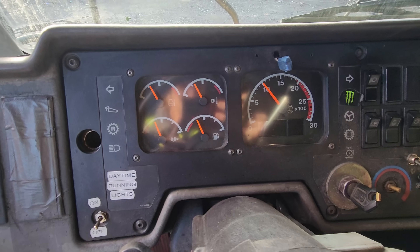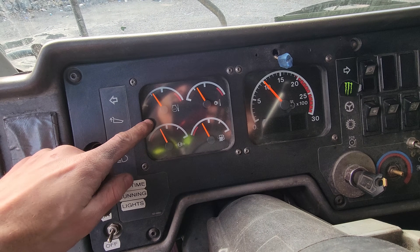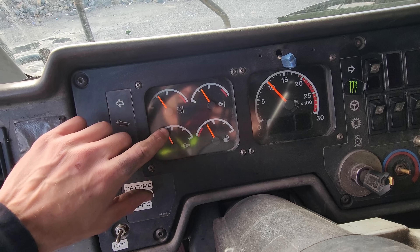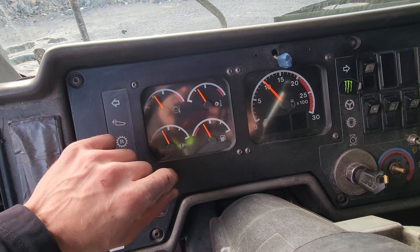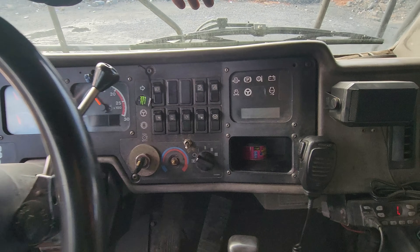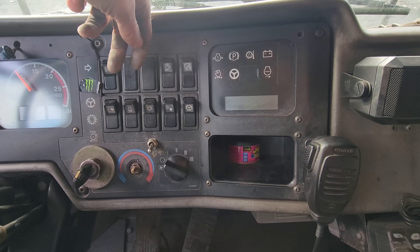Here you can see all of the gauges which monitor the entire machine when it's in operation. From left to right, the gauges are as follows: coolant temperature, brake oil temperature, brake air pressure, and fuel level. Here you can see the tachometer and the digital speedometer. On the right side, you can see other switches to control various functions on this machine, such as the headlights.